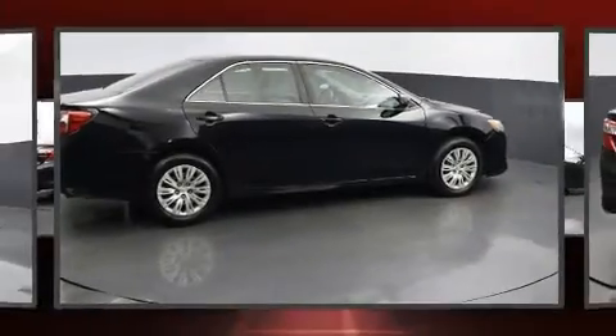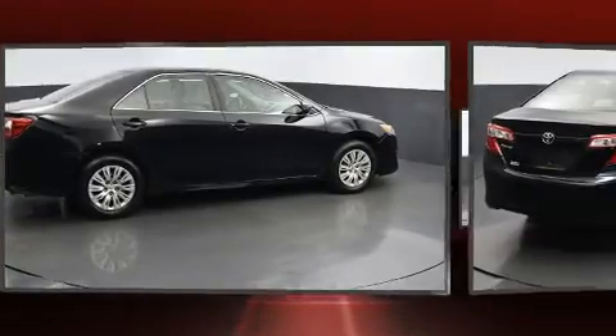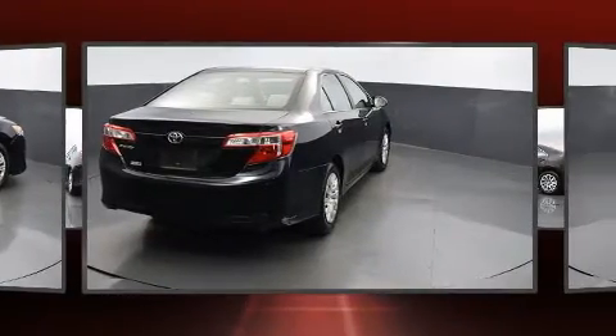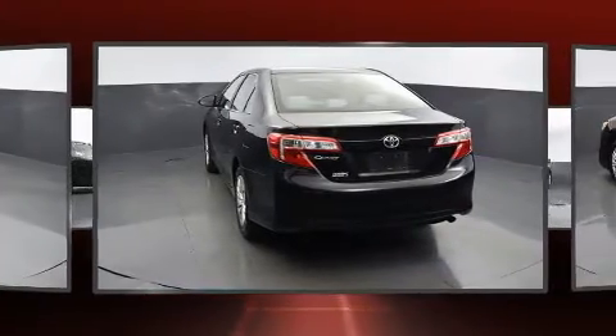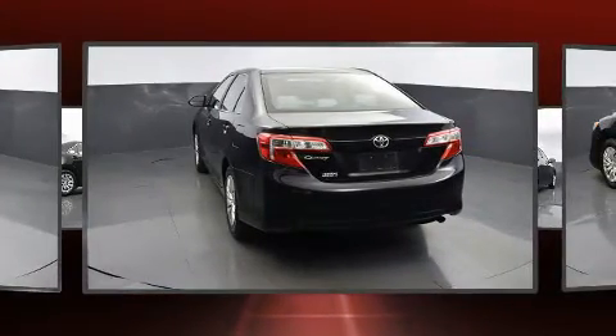Familiarize yourself with the 2013 Toyota Camry. This four-door, five-passenger sedan still has less than 80,000 miles. It features a front-wheel drive platform, an automatic transmission, and a 2.5-liter four-cylinder engine.